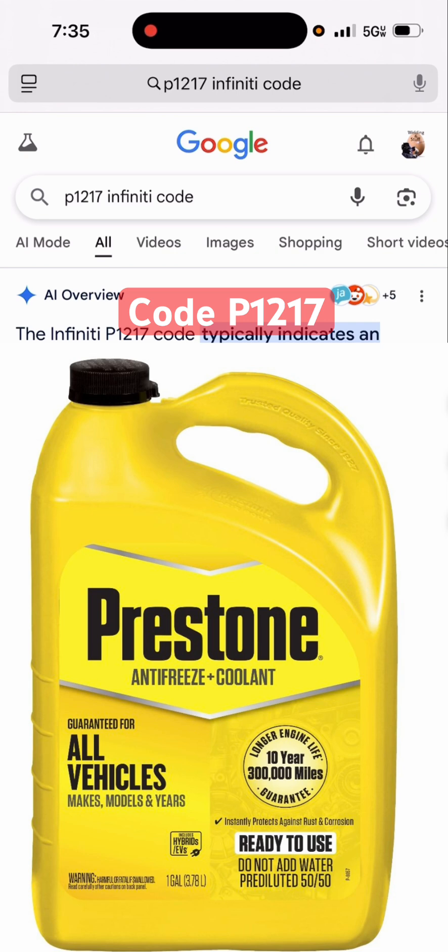If I would have taken it to a mechanic, they would have said all kinds of things and it probably would have cost me $1,500. I hope this video helped — I'm just sharing it just in case you guys have issues like this, because sometimes you've got to try to figure out how to fix your own stuff. Sometimes it's the most simple problems.